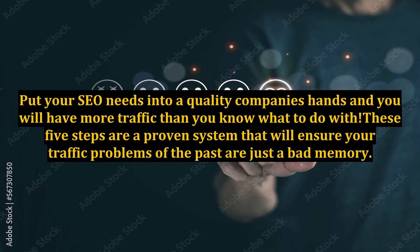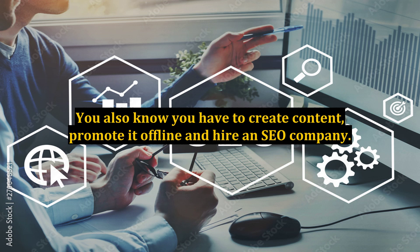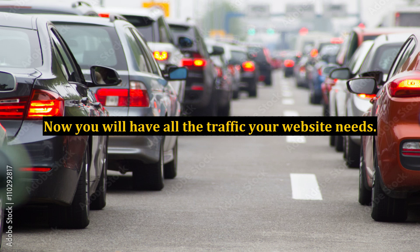These five steps are a proven system that will ensure your traffic problems of the past are just a bad memory. You have learned how to tap into social media and social bookmarking. You also know you have to create content, promote it offline, and hire an SEO company. Now you will have all the traffic your website needs.